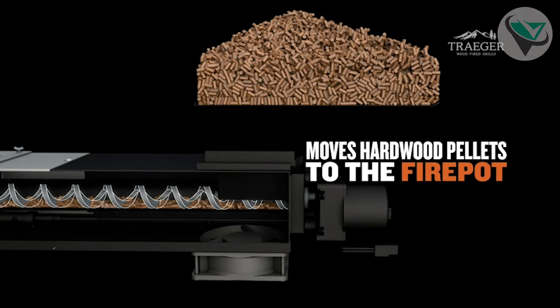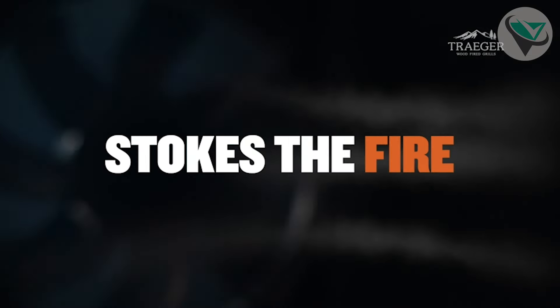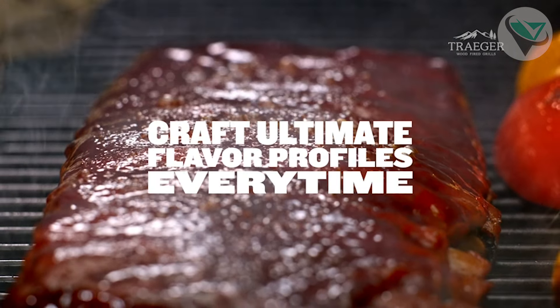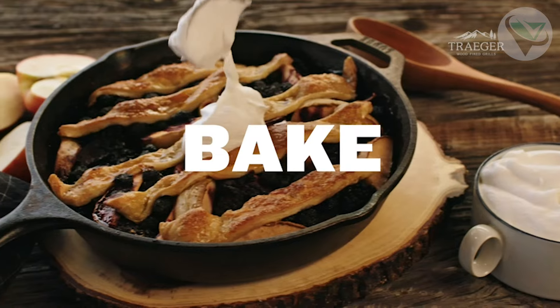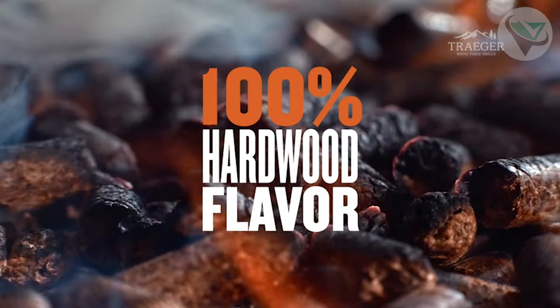The D2 Direct Drive drivetrain ensures quick start-ups and precise temperature control, so you can confidently grill, smoke, bake, roast, and more. The included meat probe allows you to monitor your food's internal temperature without opening the lid, ensuring perfect results every time. With its robust build quality and sleek design, the Pro Series 575 is not just a grill, it's an investment in your culinary adventures.